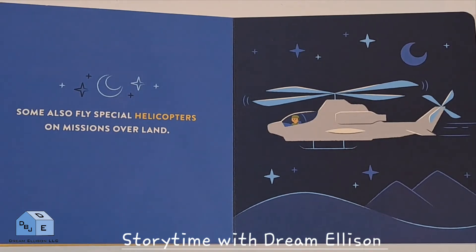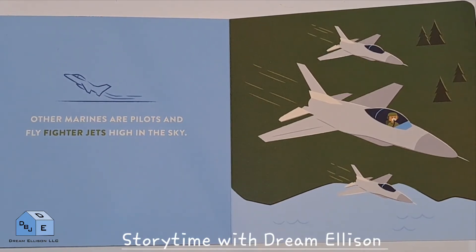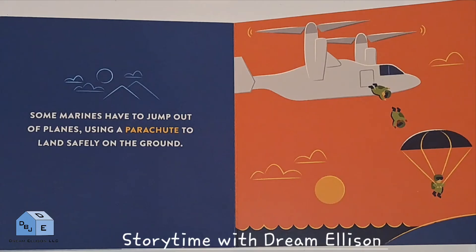Some also fly special helicopters on missions over land. Other Marines are pilots and fly fighter jets high in the sky. Some Marines have to jump out of planes using a parachute to land safely on the ground.